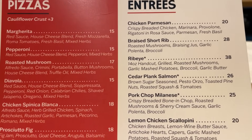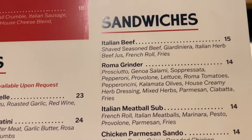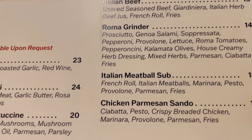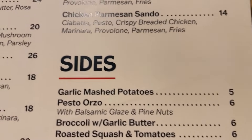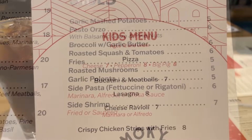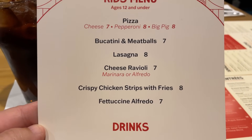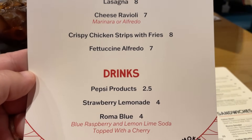And here are the entrees, as well as the sandwiches. We have heard that their Italian beef is really good here, from someone who ate here just yesterday. And here are the sides. And here is the kids menu: pizza, bucatini and meatballs, lasagna, cheese ravioli, crispy chicken strips and fries, and fettuccine alfredo.